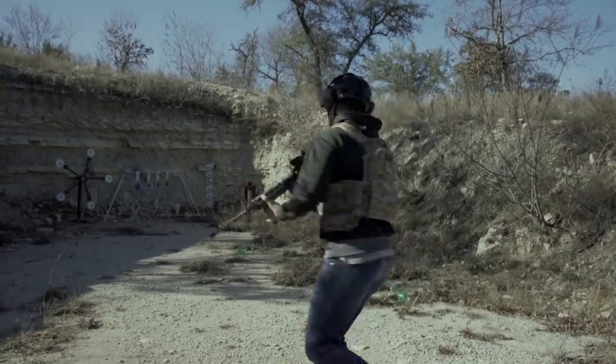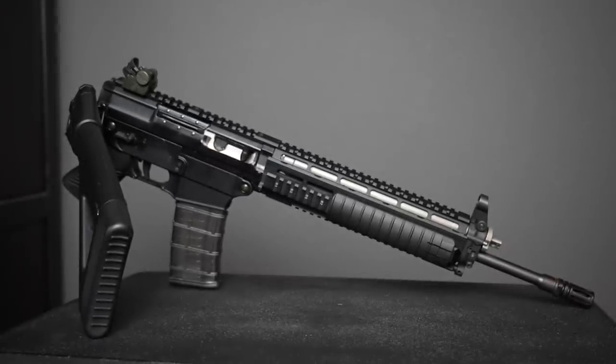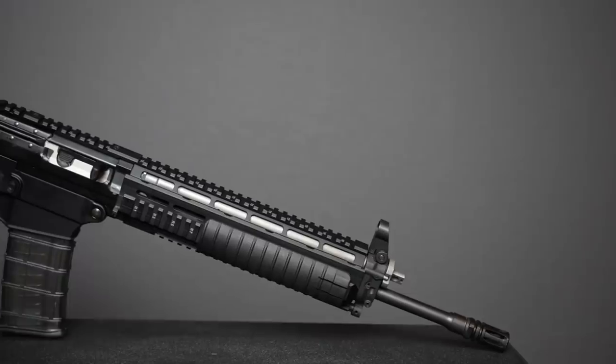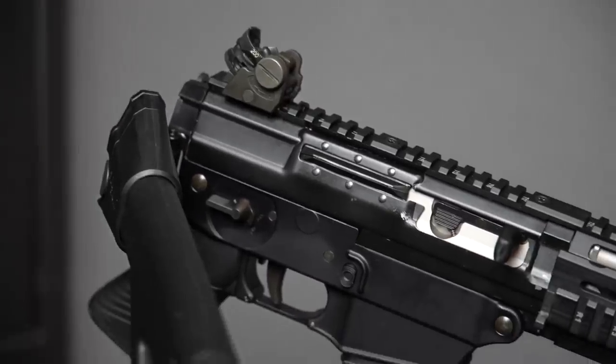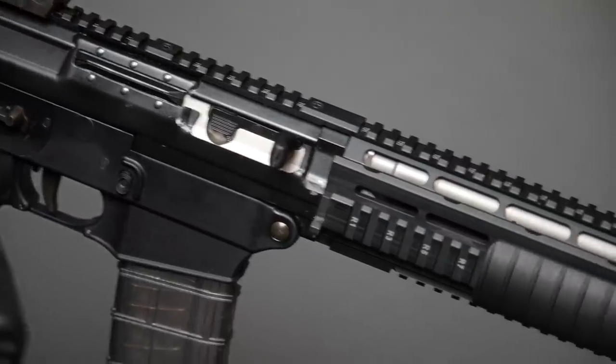Want to see me double tap those targets? Want to see me do it again? The Sig 556 SWAT makes me feel some type of way when shooting it. I'll go as far as to say I love this thing, almost even as much as I love well-written analogies.